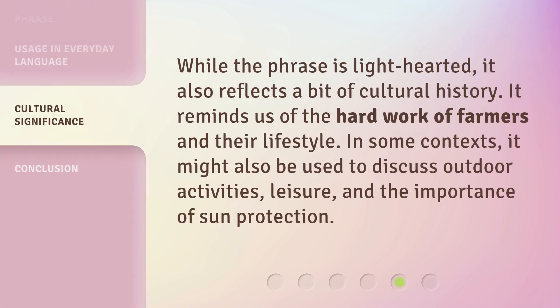While the phrase is light-hearted, it also reflects a bit of cultural history. It reminds us of the hard work of farmers and their lifestyle. In some contexts, it might also be used to discuss outdoor activities, leisure, and the importance of sun protection.